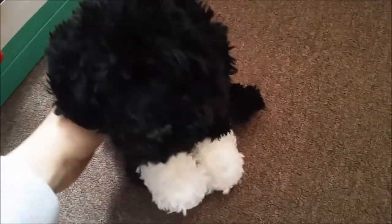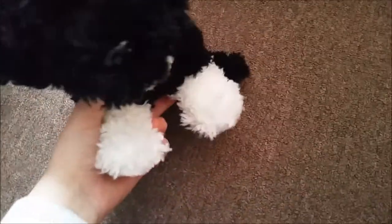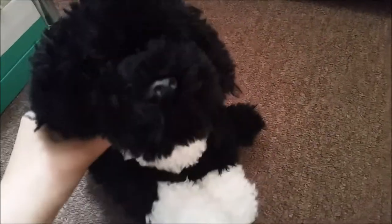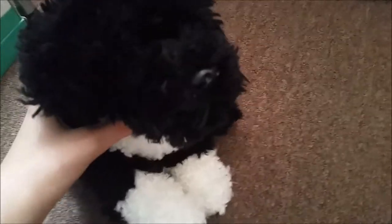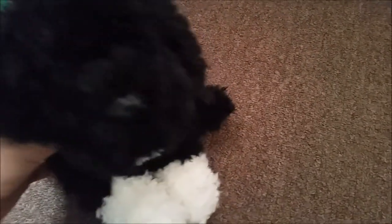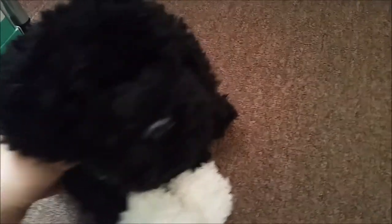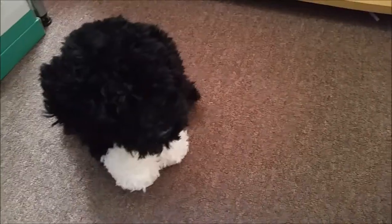Hey guys, it's me here and today I'm with Oreo, my Webkinz Signature Portuguese Water Dog, as you saw him in my last video which was a package video. Today I went shopping with one of my friends downtown and I found some new Webkinz, so I brought them and I thought I would show you guys what I got. I also brought a book, which I'm going to show you first.